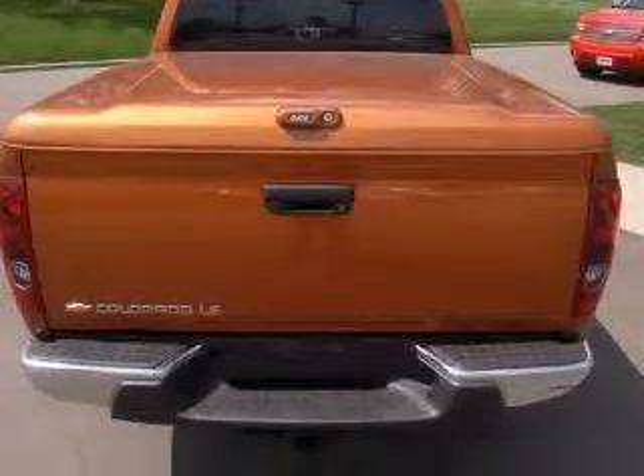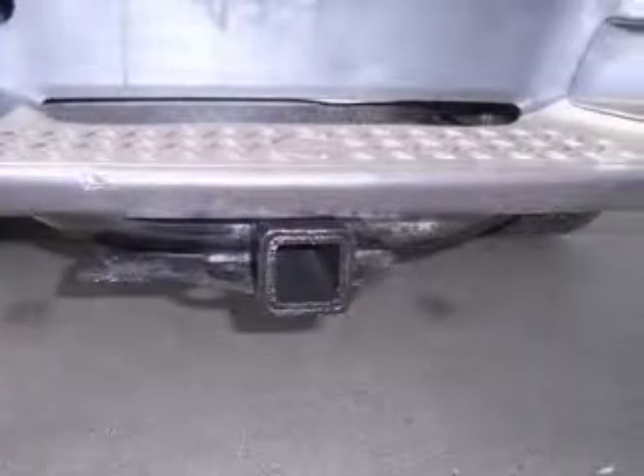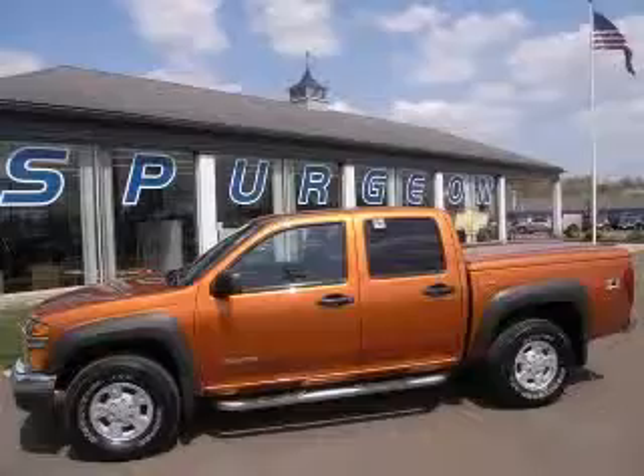body-colored lockable hard-tonneau cargo cover, clock, in-radio, cruise control, daytime running lights. Contact our internet sales staff today to schedule an appointment.